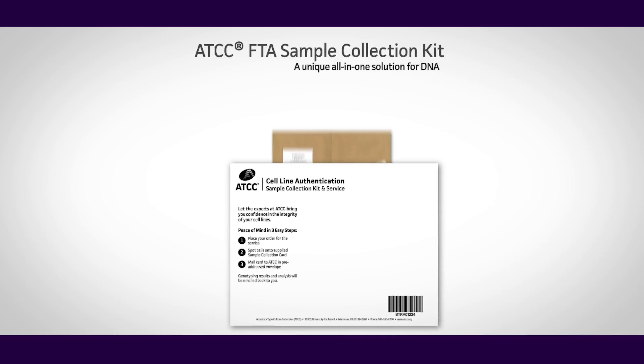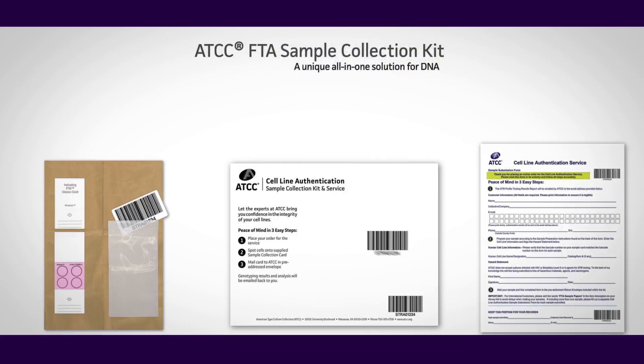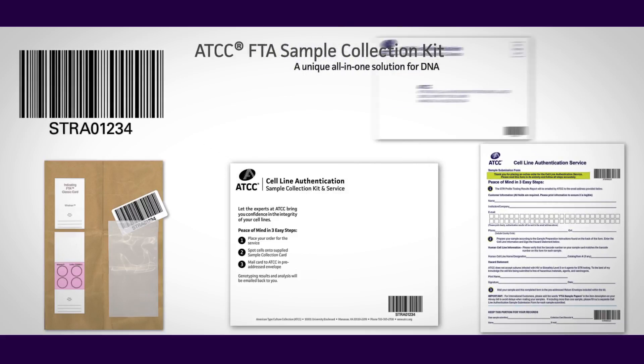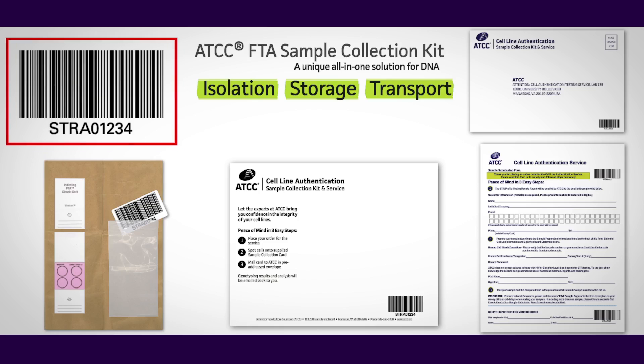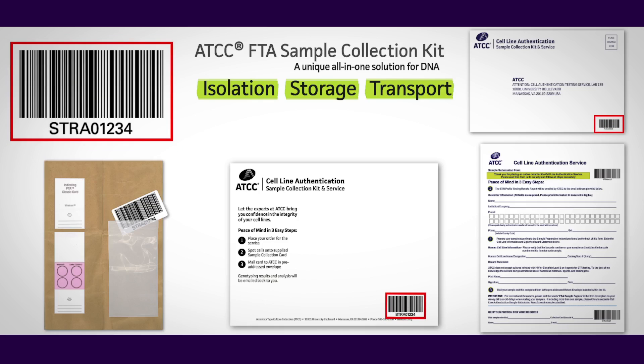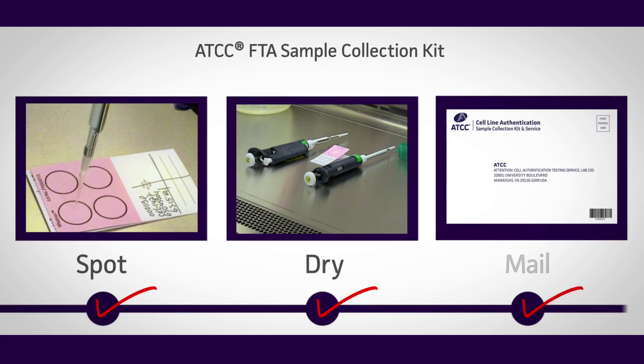The STR Profiling Service begins with the FTA Sample Collection Kit. The barcoded kit is a simple, all-in-one solution for safe isolation, storage, and transport of cell DNA samples to ATCC for analysis. We've taken all the guesswork out of STR profiling with easy-to-follow instructions and everything you need to prepare DNA samples right from the culture dish. Once you get your ATCC FTA Sample Collection Kit, all you need to remember is spot, dry, and mail.